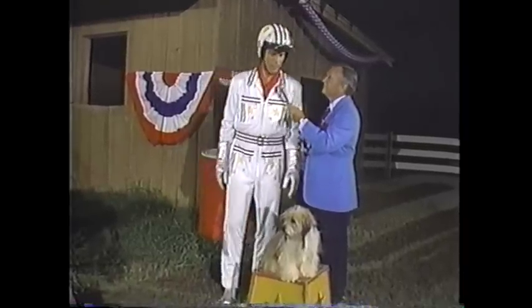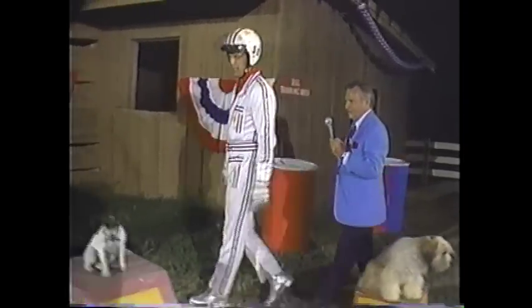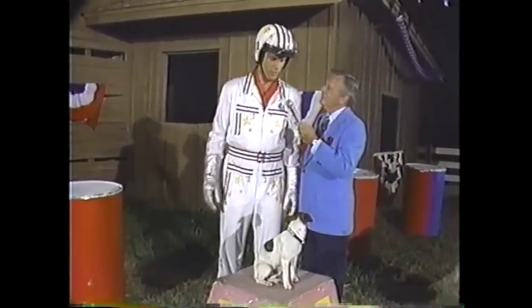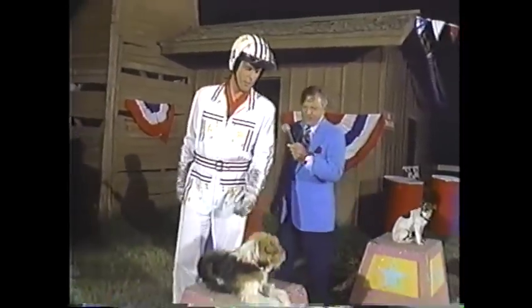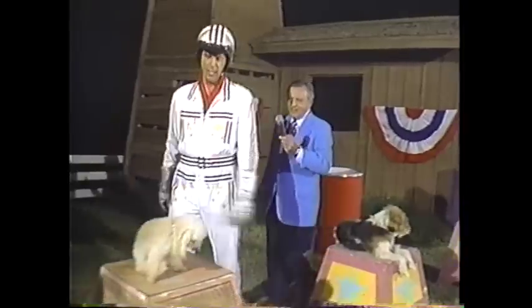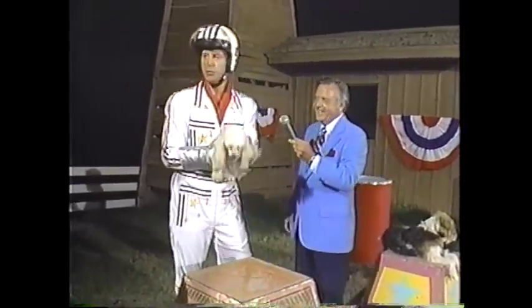Let me show you my dogs. This is Mort, and Mort can dunk a basketball among other things. This is Ricardo, and Ricardo can elongate himself and run through a garden hose. There is Sid, and Sid can deal a full hand of blackjack. And here's Maggie — Maggie can bark and shop.